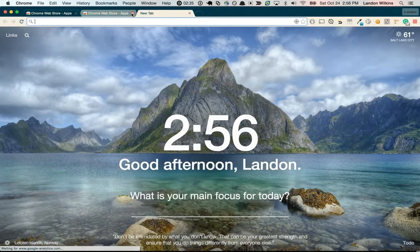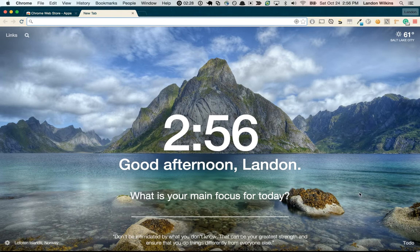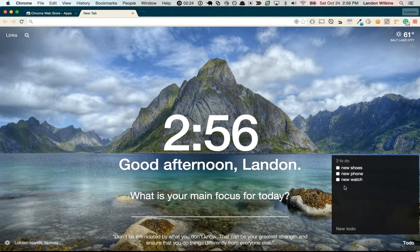Let's just open up a new tab. It's got a sweet little quote. You see this image — it's beautiful. It's got the weather and your to-do. It's pretty sweet.